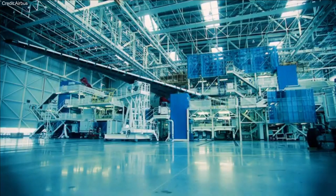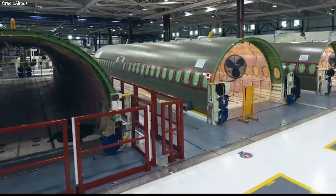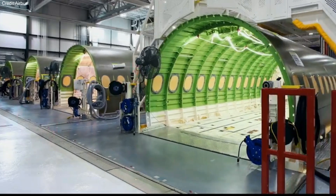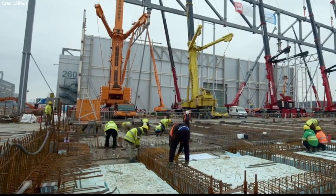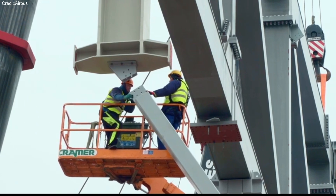In production, thermoplastic composites allow fuselage sections to be assembled using innovative methods, reducing costs and time. A secondary goal of the MFFD is to facilitate thermoplastic composite fuselage barrel production, targeting a rate of 60 to 100 aircraft per month.